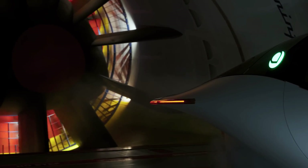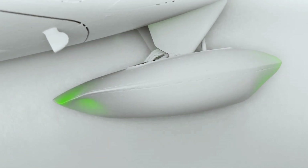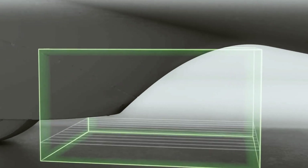It also has fully faired-in wheels that reduce turbulence and improve stability. It has a drag coefficient of 0.13, which is much lower than the average car, which has a drag coefficient of 0.3.